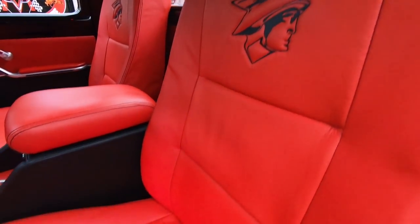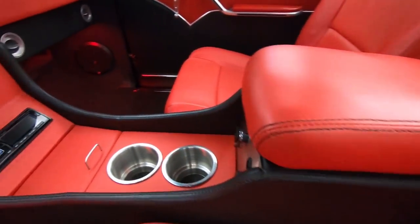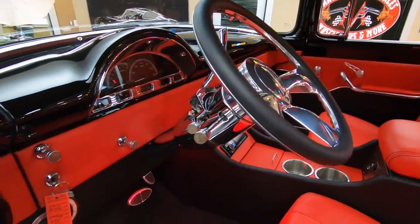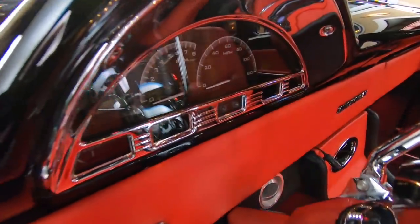We got an armrest in there. She's a beautiful truck inside and out. Look at the paintwork on the dash. The tilt column's all chromed up. Everything on this truck is off the hook, guys.